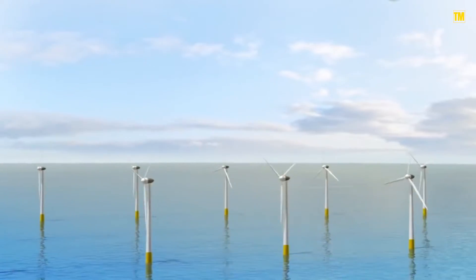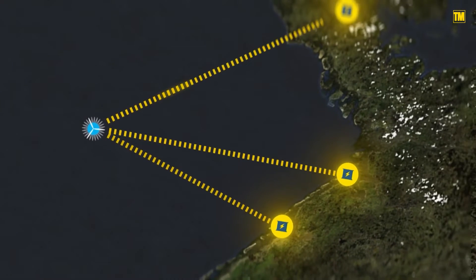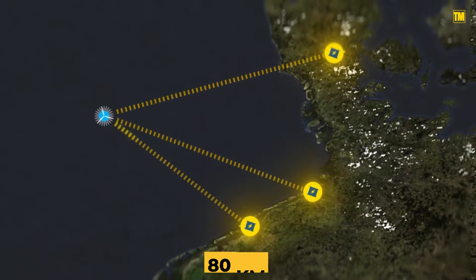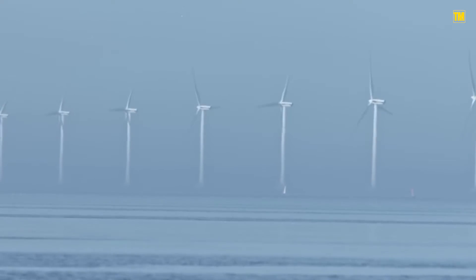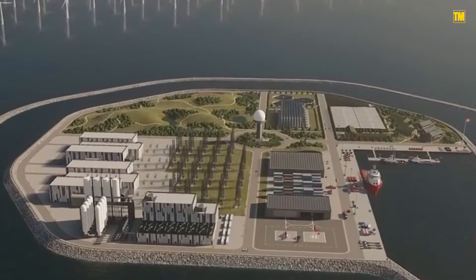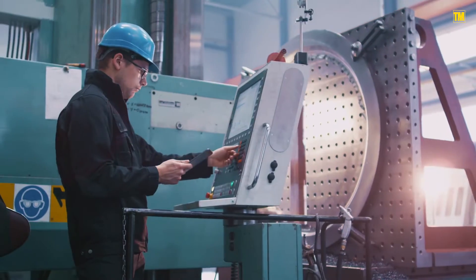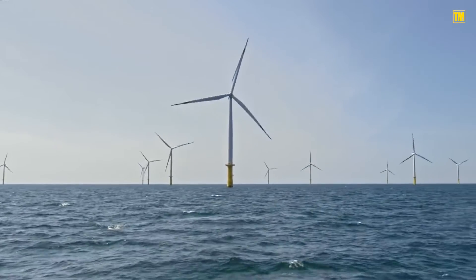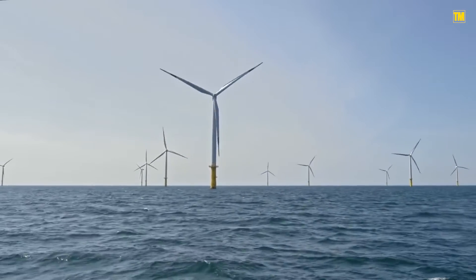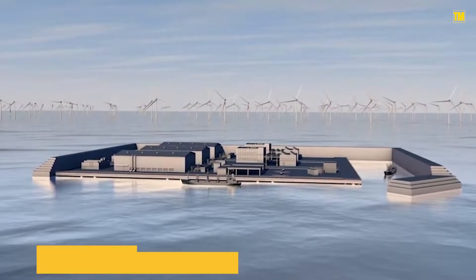The initial hub-and-spoke energy scheme will include building an island 80 kilometers off the Danish coastline to act as the transmission center for hundreds of wind turbines surrounding it. At 34 billion, it's the biggest construction project in Danish history. The project is also a possible blueprint for other coastal nations to produce their own green energy sources — it's in Danish waters now, but it could conceptually be in any other country.